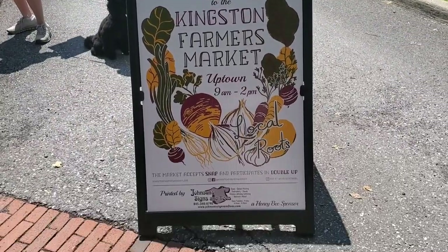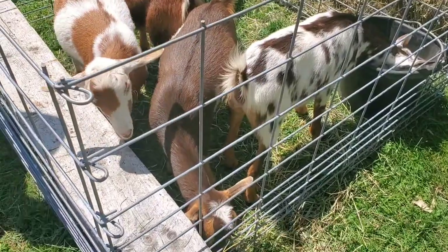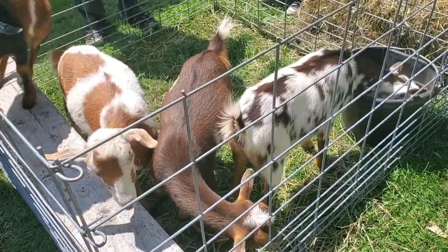Hello my darlings and welcome back to my channel. Today I have a different video for you — I'm filming a vlog from Kingston, New York. Kingston is one of my favorite places upstate and I visit multiple times every summer. We have our favorite places, me and my husband, but we always discover something new and exciting. Kingston has so much to offer and if you haven't been here, I highly recommend you visit.